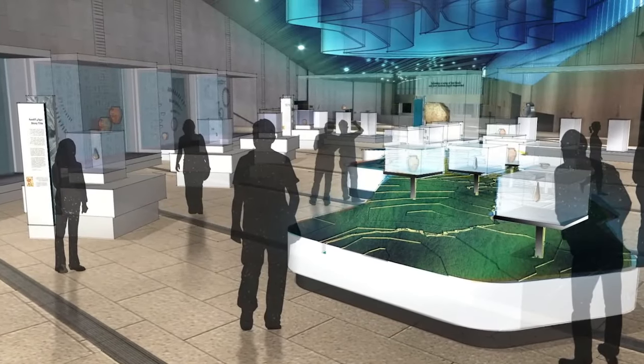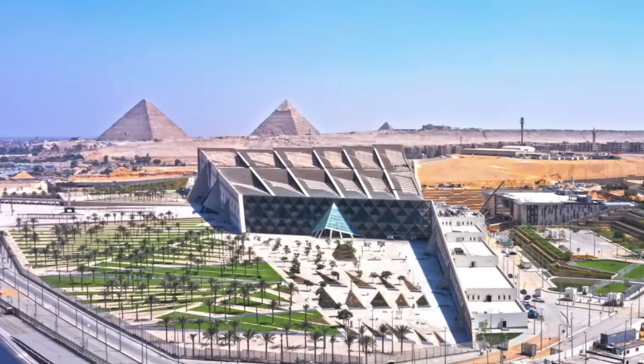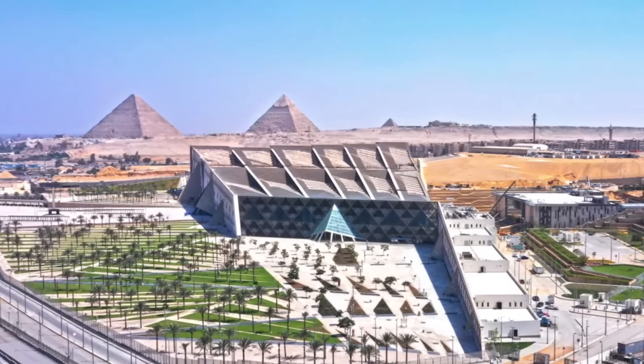When GEM opens fully, it will do more than attract tourists — it will inspire future generations. Egyptologists like Monica Hanna believe that GEM will revolutionize how Egypt's history is studied and understood. Through international collaborations, the museum will push the boundaries of archaeology, ensuring that Egypt's legacy continues to captivate the world.